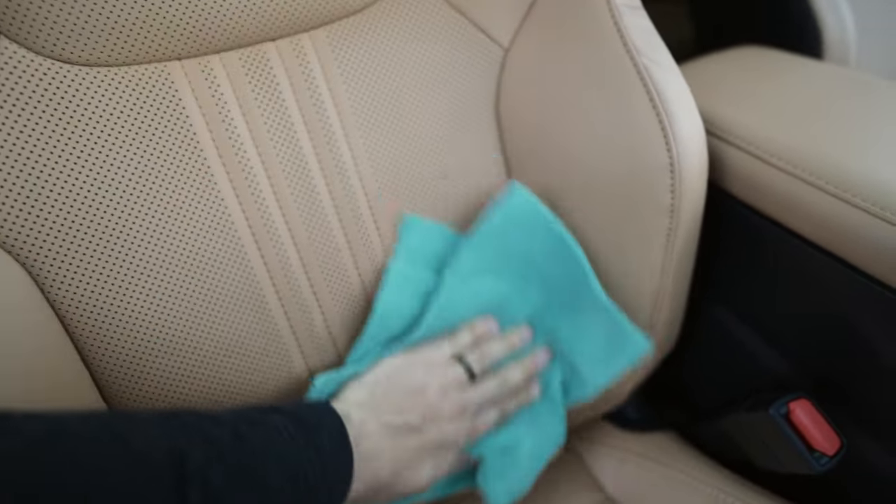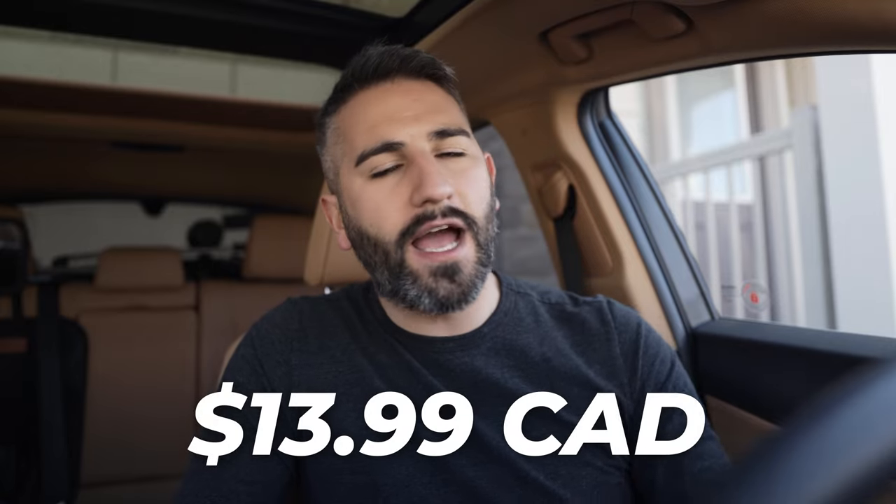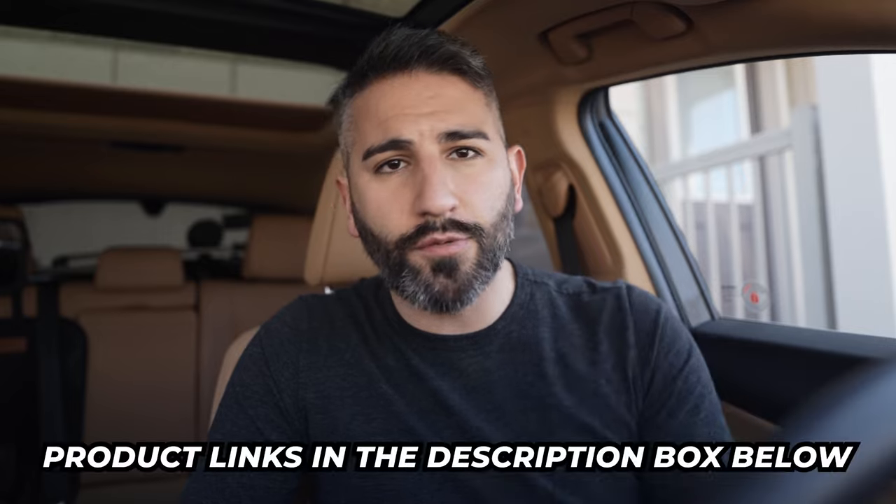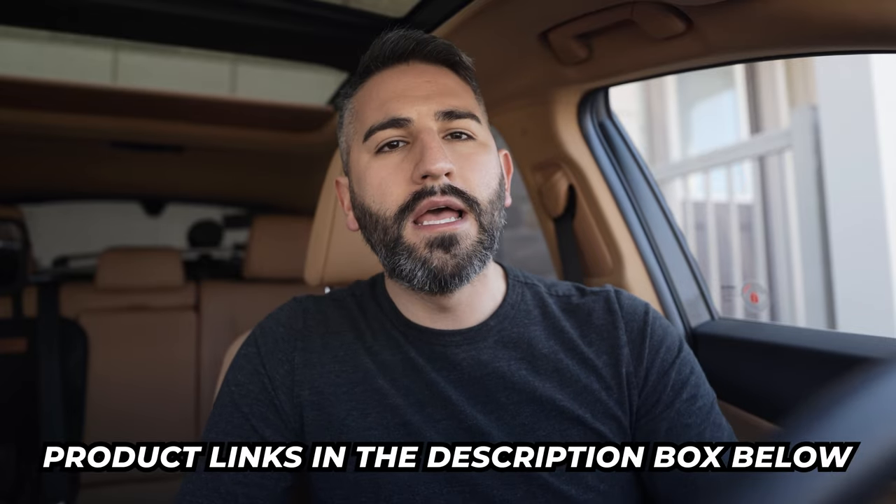This product works great for synthetic leather seats as well. I love it for a few reasons. Number one: very easy to access — you can get this at Canadian Tire, at your big box store, wherever you are. It's pretty cheap; at the time I bought this for $13.99. I'll also link it in the description below. It's a trusted brand that's been in this space for many decades.